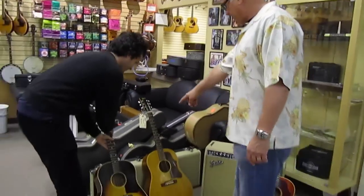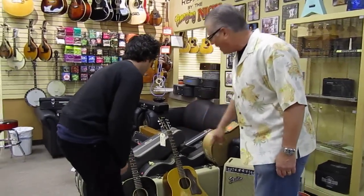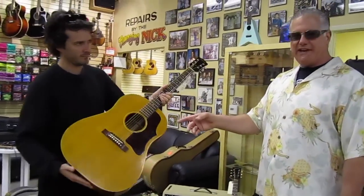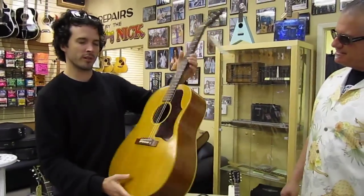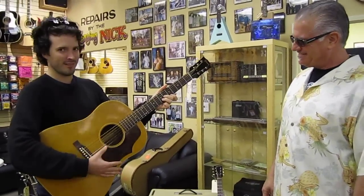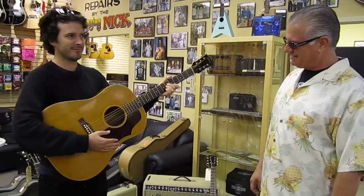This one is about a '56 or '55 J50, which is the same guitar but with a natural top. Looks more like the tree. It's pretty nice — also pretty nice.